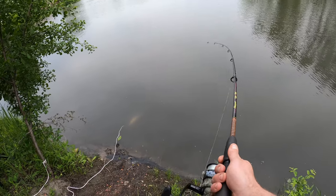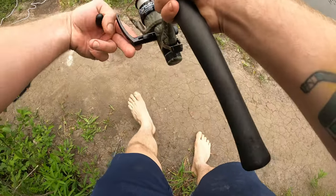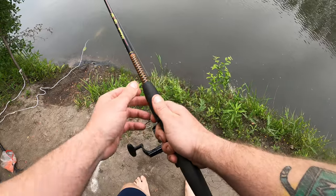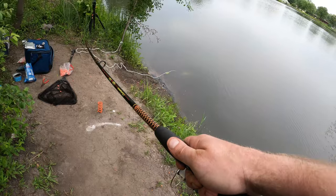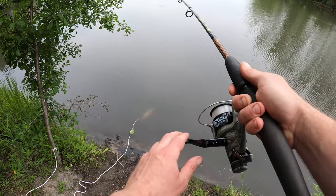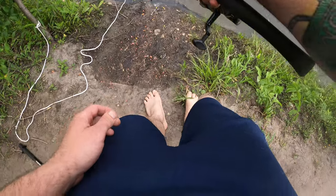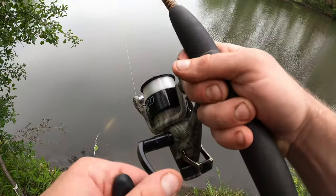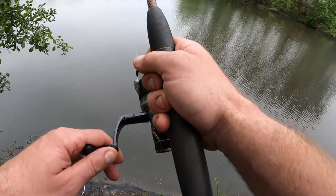Did he pop off? No, he's still on! You almost had me there. Come on buddy, walk this way. This feels like a pretty decent carp. He's trying to cross my other line to pull himself free. Not gonna worry about that line at the moment — if I get caught on it, I get caught on it.